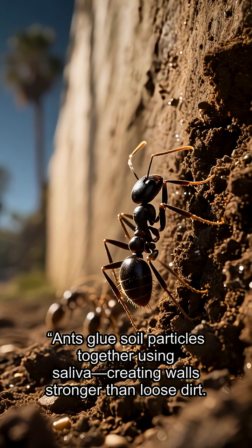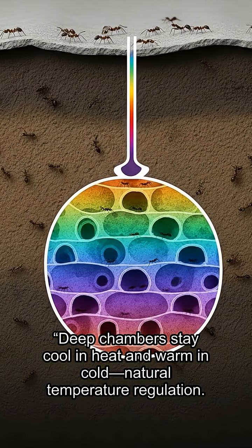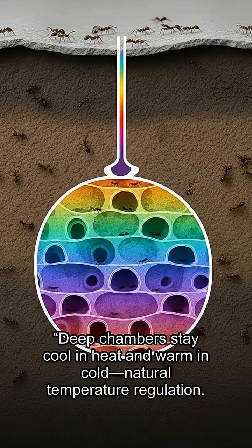Ants glue soil particles together using saliva, creating walls stronger than loose dirt. Deep chambers stay cool in heat and warm in cold — natural temperature regulation.